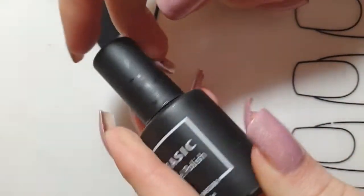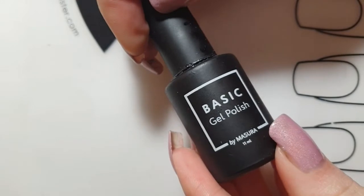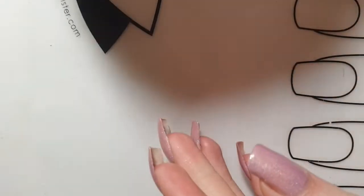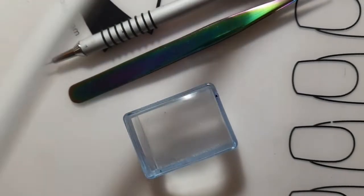My favorite non-wipe top coat is by Masura — it is a Russian brand and it works great with nail powders. It cures under any UV lamp or LED lamp.